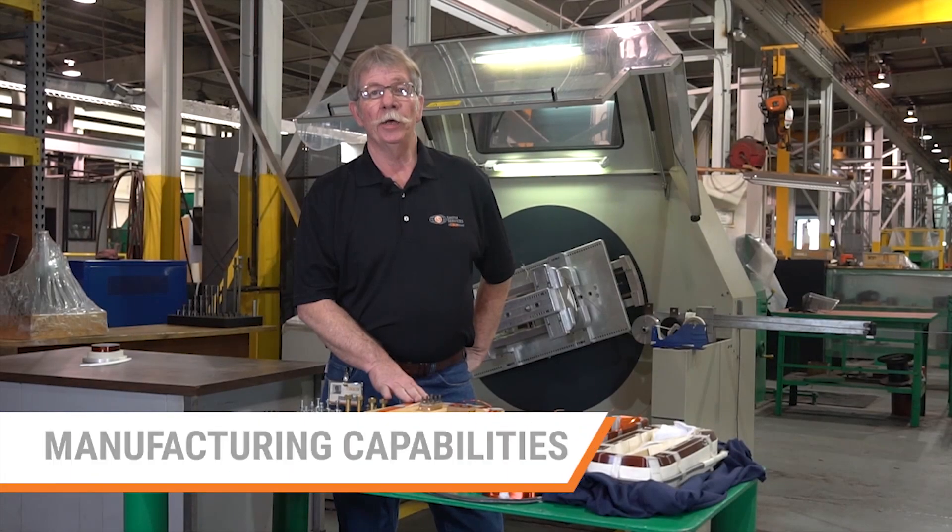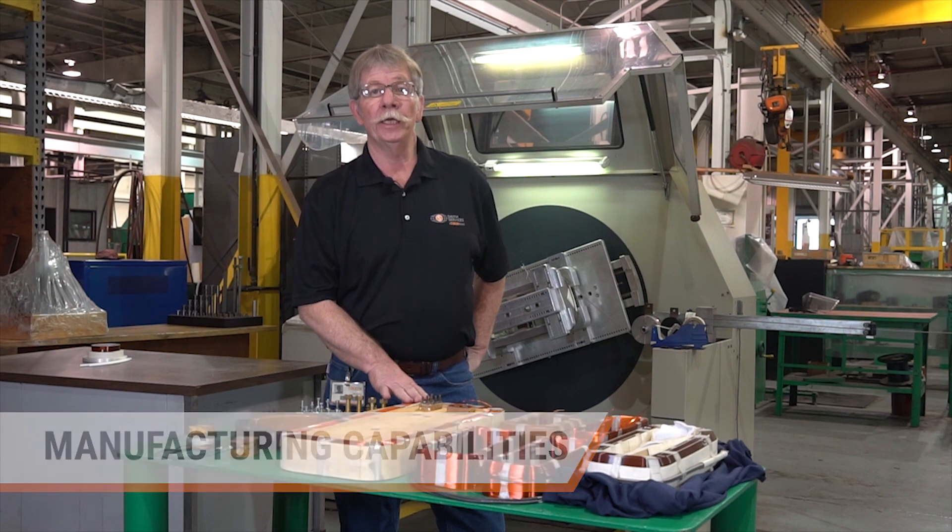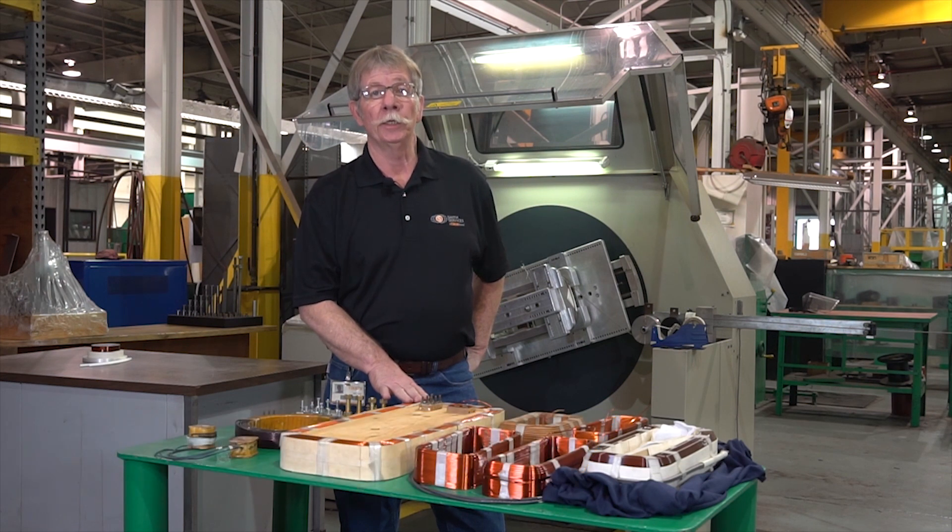I'm standing inside our DC coil manufacturing department. Our team includes coil winders and experts in the insulation process that make up over a hundred years of combined experience. They are backed by our team of engineers that work together to determine the most optimal winding system for our customers.